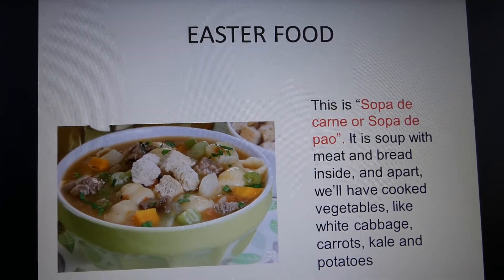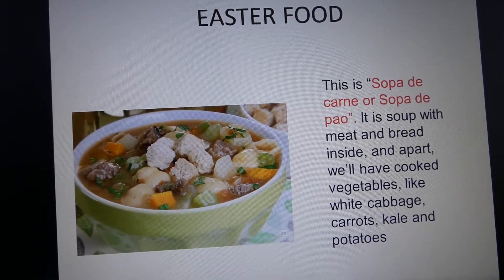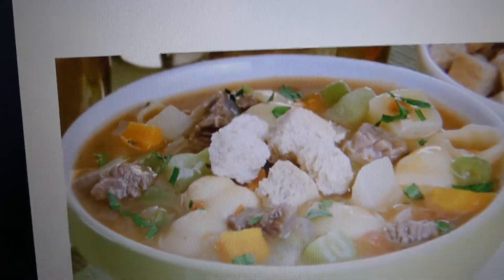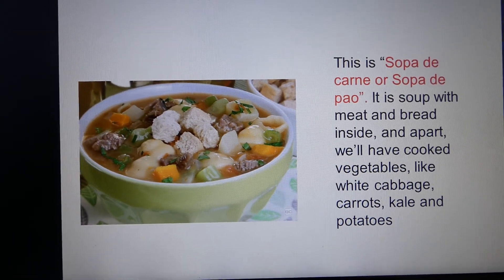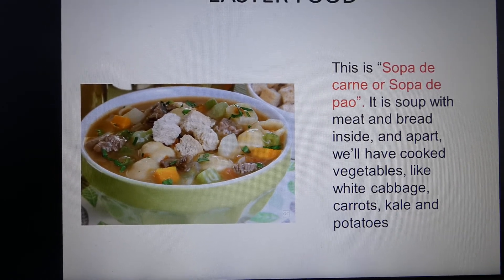We have meat or bread soup, because it consists of both bread and meat inside of the soup. And we have a part cooked with vegetables like white cabbage, carrots, kale, potatoes, etc.